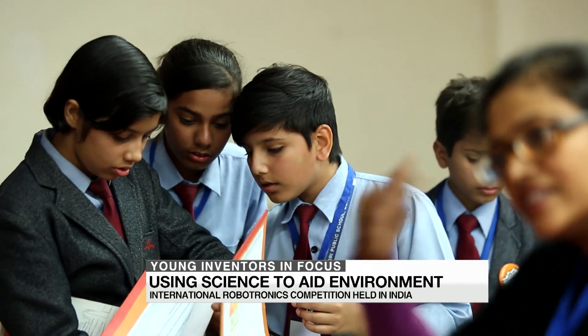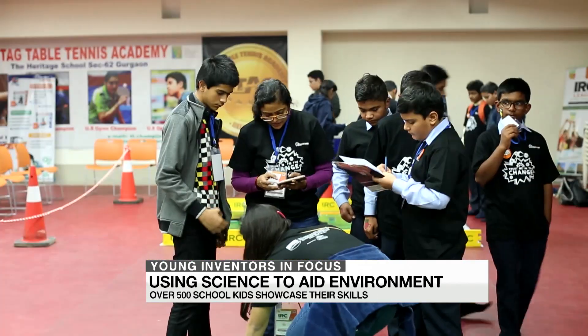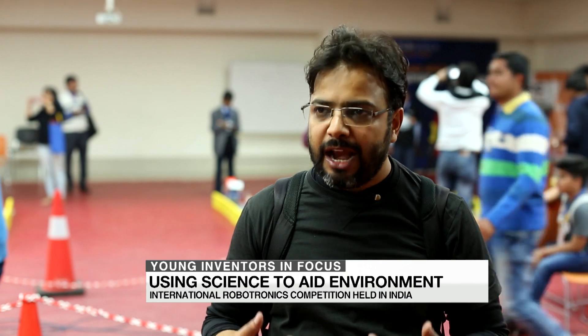The organizers say the experience exposes students to projects worldwide, planting the seeds of knowledge. The reason that we started with IRC League was because we wanted to create a culture of innovation — an environment where children would stretch their minds and create products or robots which can solve some problems which are pressing us at this point of time.